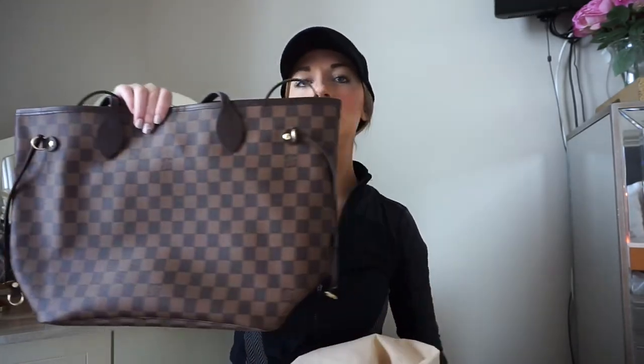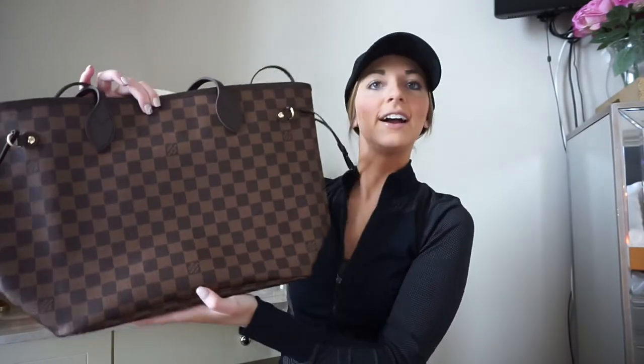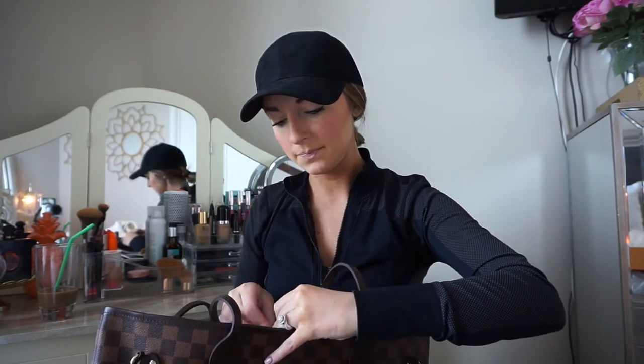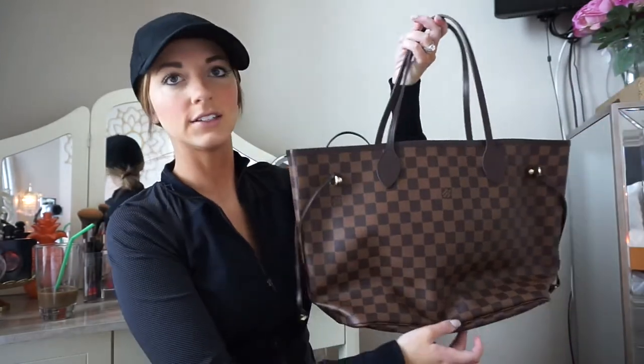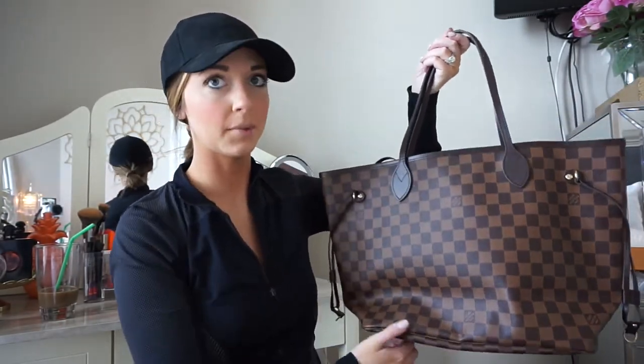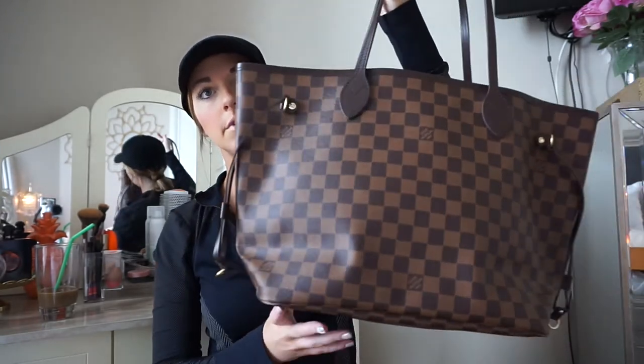Here is the beauty! I got the Neverfull MM, which is the medium size. I did try the PM and the GM just to see what they looked like with my body frame - I'm 5'1" so I'm really short. I went with the MM because it looked really good with my height and size and didn't swallow my body like the GM did. The PM I thought was a little bit too small for everything I like to fit in my purse.